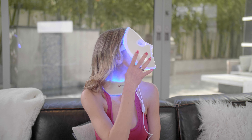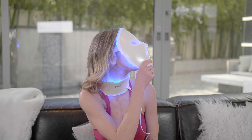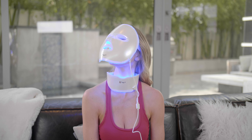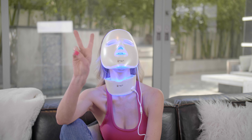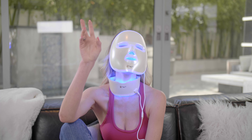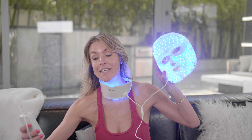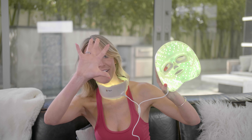For all of you at home: if you're wearing the mask, it's not supposed to lay directly on your face — you should have some space because the light just does its work. See you in 10 minutes. All right, 10 minutes is up for the blue. Now I'm going to switch it to yellow and do the last five minutes — see you in five.